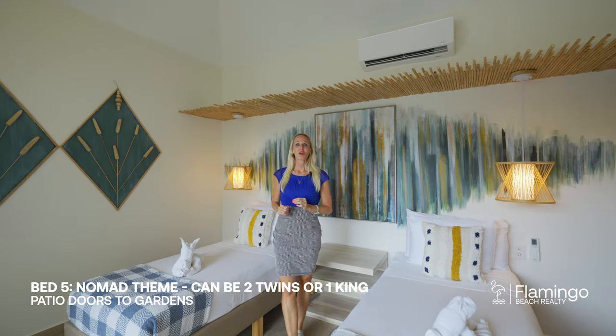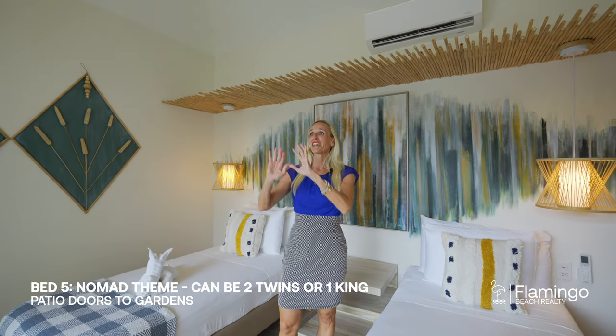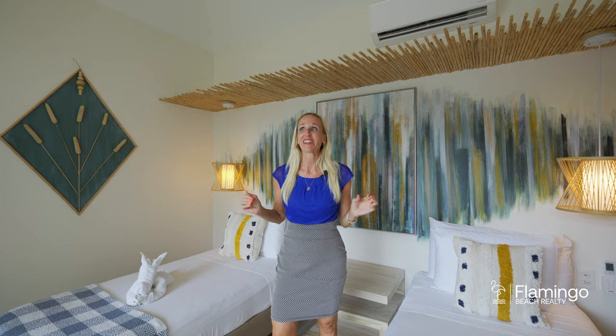They call this room the nomad room. Here you can have two singles or put them together to make a king. And outside, right now I'm watching a mango tree and it's full of birds.